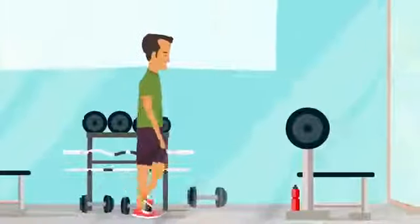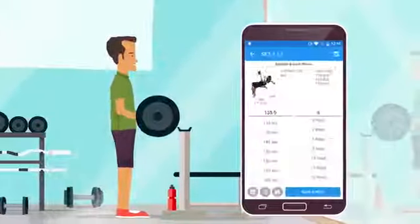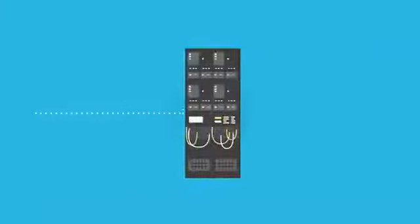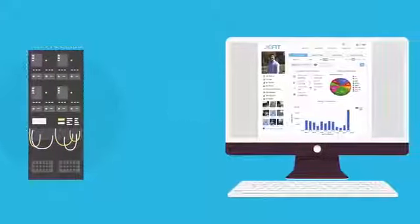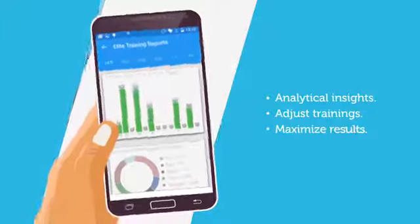Then take Jefit to the gym. The app will show you what exercises you need to do and their order. Record each set with the press of a button to also get the resting time. After each session, the app sends all the data to our server and returns analytical insights that help you adjust trainings and maximize results.